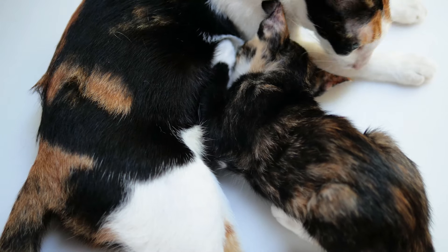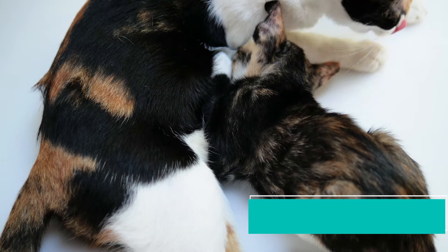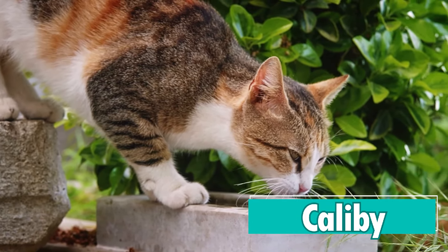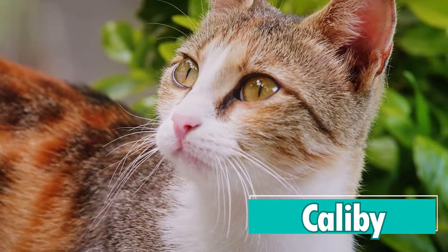Some calico cats have particularly pronounced tabby patterning, and these cats can be described as calabies. Calabies appear in all different types of tabby patterns, so you will see them in mackerel, spotted, classic, and ticked patterns.